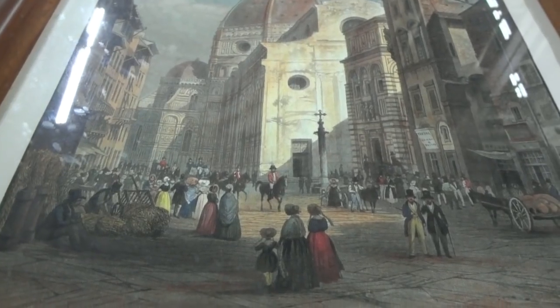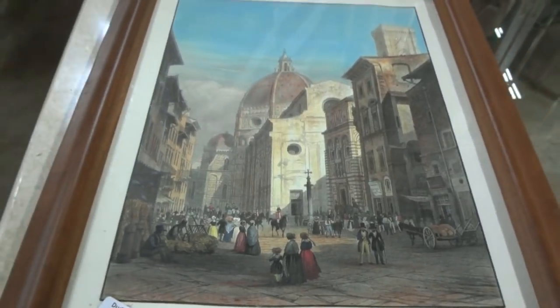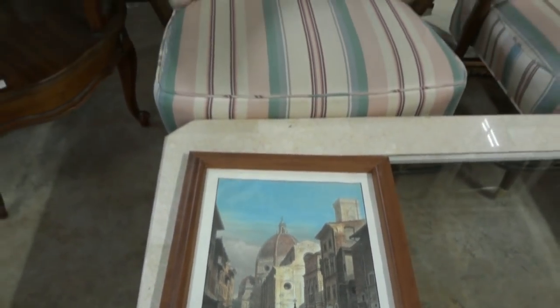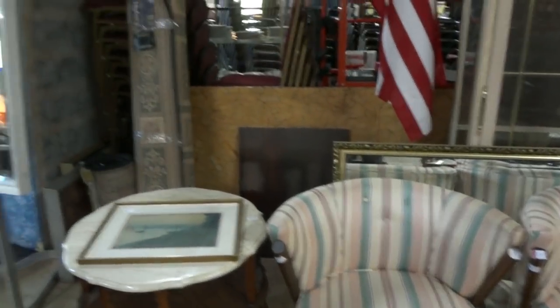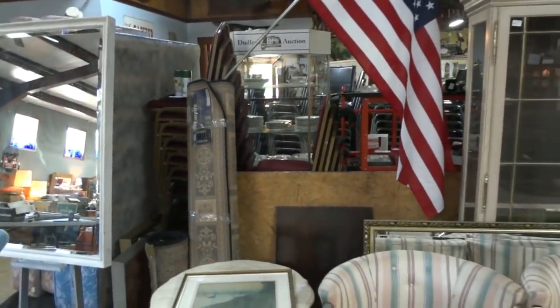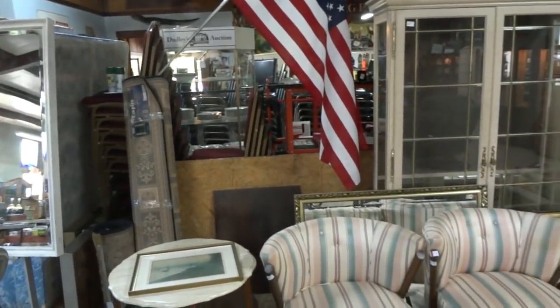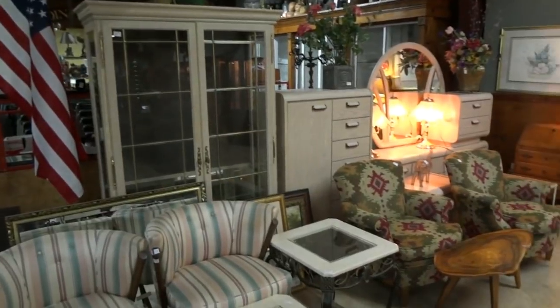Good afternoon auction fans, Robert Dudley reporting live from Dudley's Auction, located in Delightful Citrus County, just three miles south of downtown Inverness, where we're taking a little historical tour of items being sold tomorrow at our Thursday Estate Auction, the 22nd of March 2018. I'm going to give you a quick walk around tour here and show you what we've got coming up.